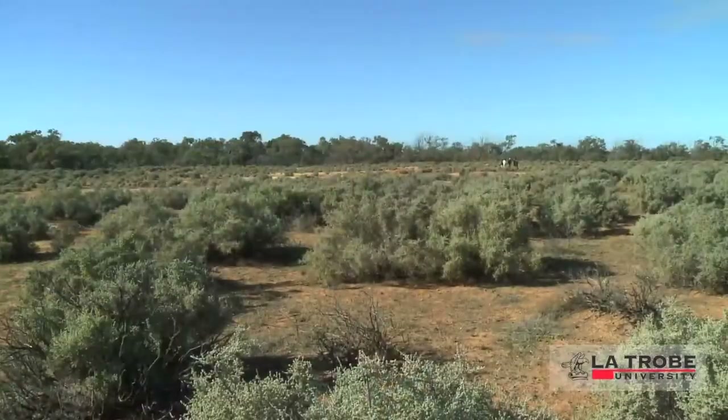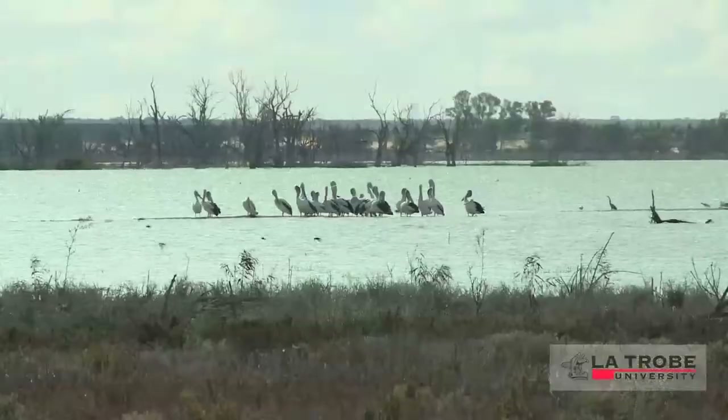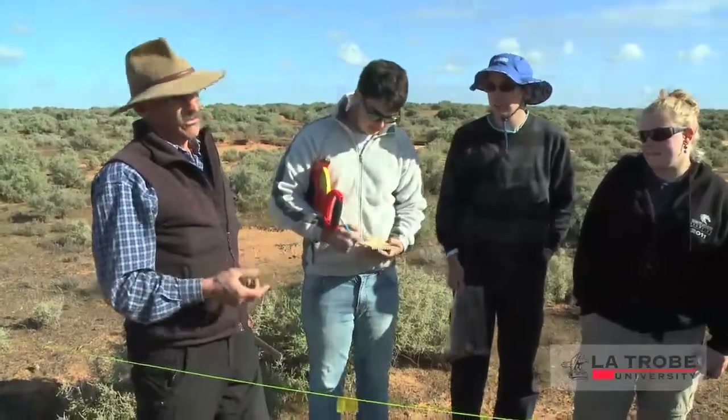Calparum Station is a long-established pastoral lease in the Riverland of South Australia. After about 150 years of grazing, it was purchased with private philanthropic funds and Commonwealth government money, de-stocked, and since the mid-90s it's been used as a landscape management training area — a place for communities to try new things about managing landscapes, and a place for education, training, and capacity building.